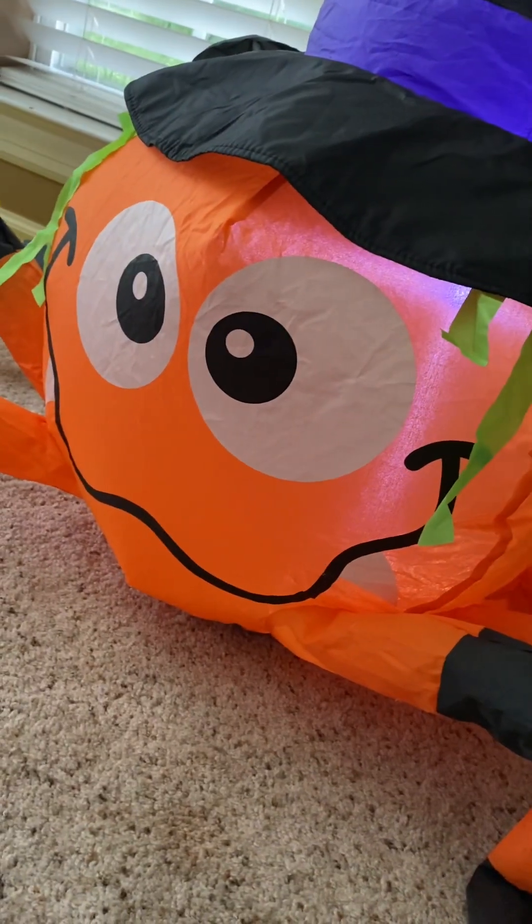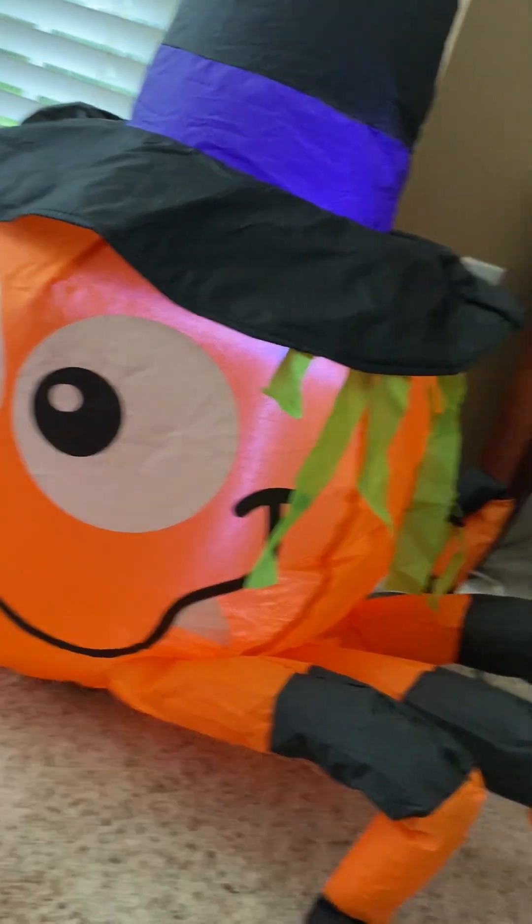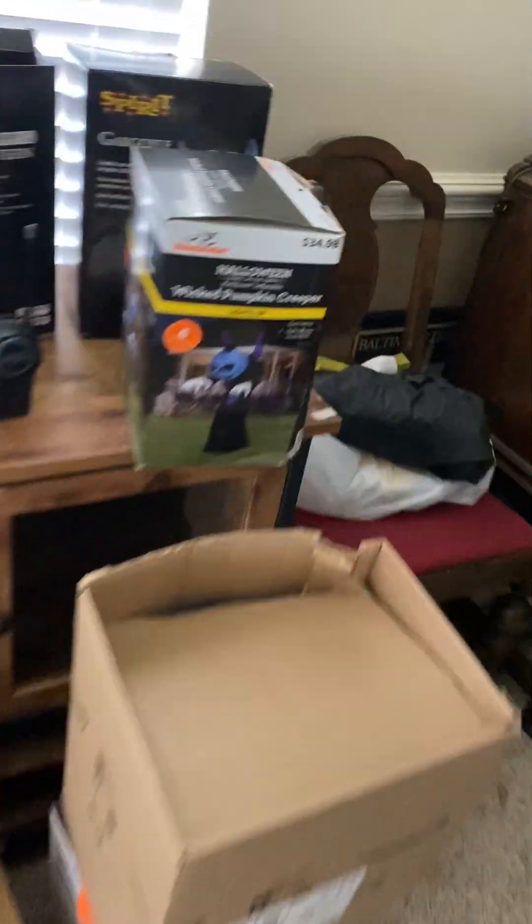We got him last year, 2022. Also, I wanted to show you guys one more. I actually got this guy with the pumpkin spider — I got this guy with the spider.